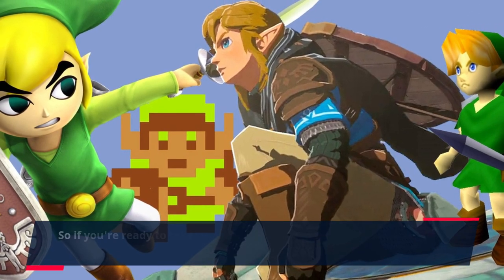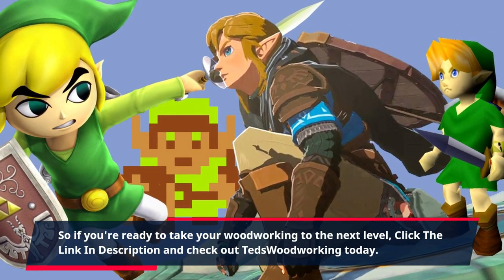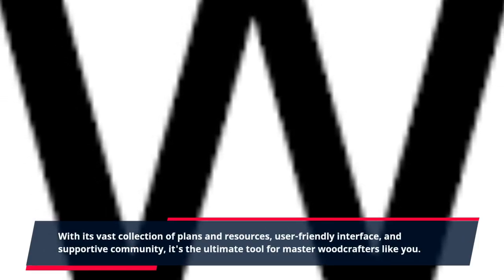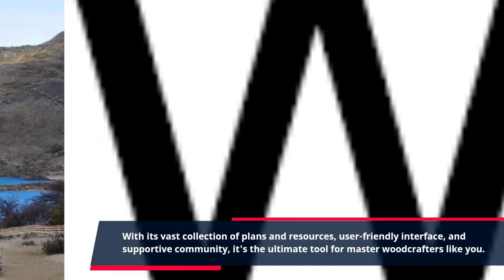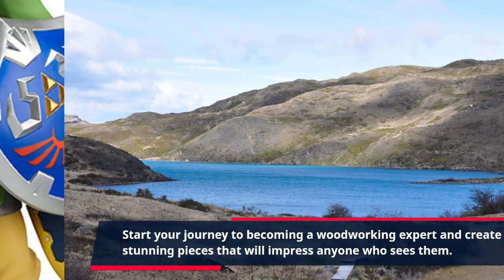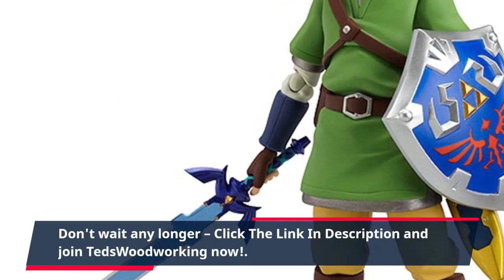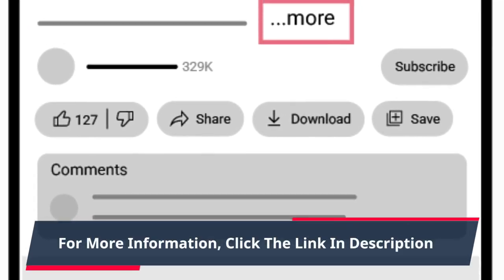So, if you're ready to take your woodworking to the next level, click the link in the description and check out TED's Woodworking today. With its vast collection of plans and resources, user-friendly interface, and supportive community, it's the ultimate tool for master woodcrafters like you. Start your journey to becoming a woodworking expert and create stunning pieces that will impress anyone who sees them. Don't wait any longer — click the link in the description and join TED's Woodworking now.